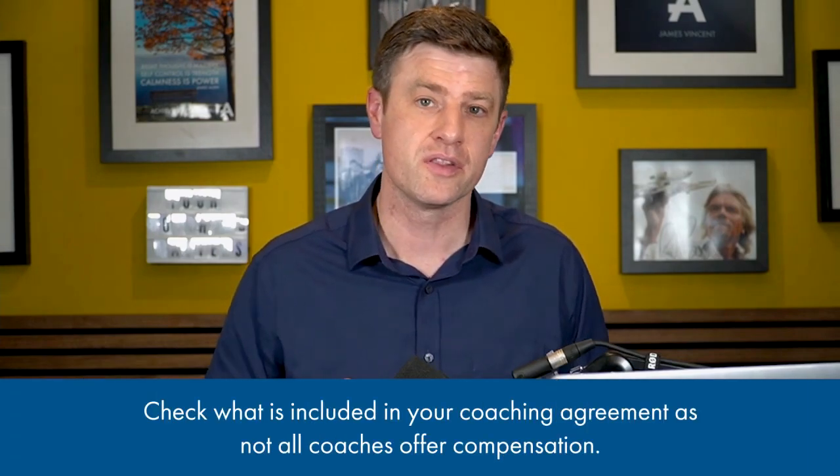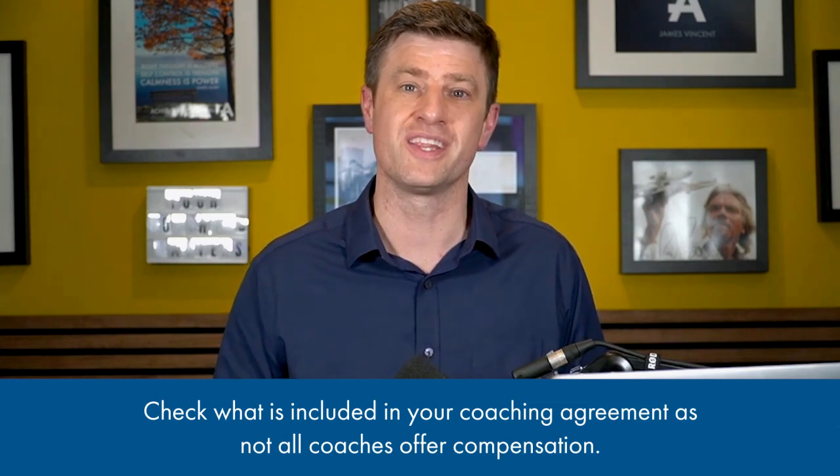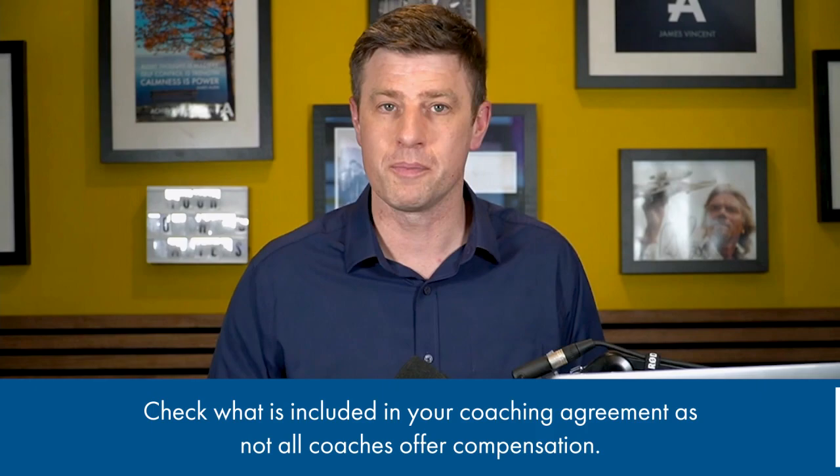Is there compensation if you're not happy with the results? The answer depends on the specific coaching agreement you have with your coach. Most coaches will have a coaching agreement that outlines the terms of their services, including what happens if you're not happy with the results. It's important to choose a coach with a strong track record of success, positive feedback from past clients, and strong guarantees in place.